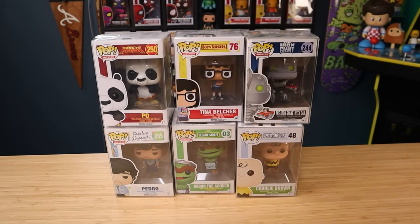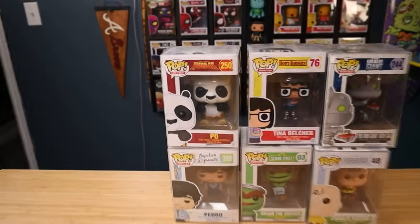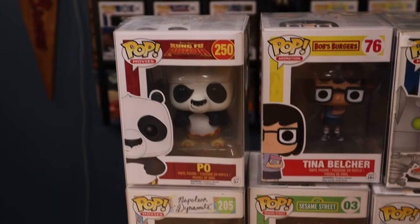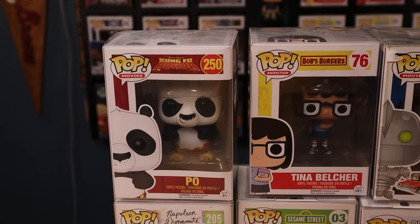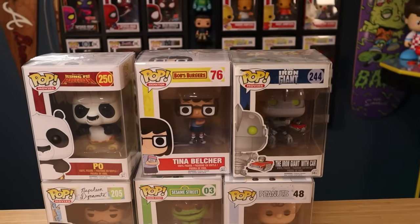This is a random selection of pops, but I do love these ones — they are in my collection. We have Po from Kung Fu Panda — awesome pop. They recently came out with some other Pos, but this might be my favorite. Got good old Tina Belcher right here from Bob's Burgers.